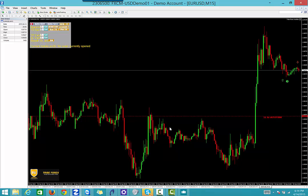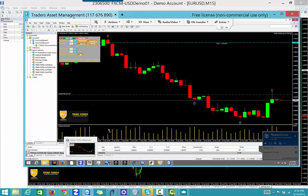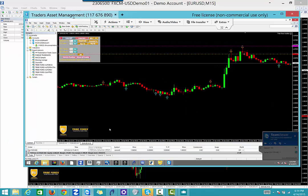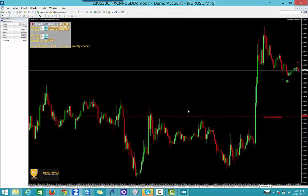We're currently in a sell on the auto rev, and we're at break even. We hit our first take profit and we're looking for the second position to continue to run. That's what's going on on the auto rev. The auto quattro is currently flat in the market.